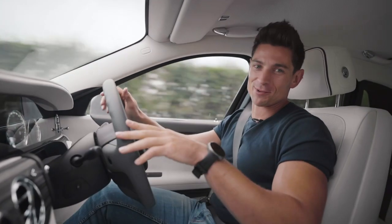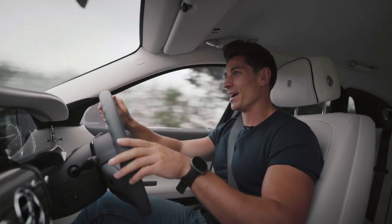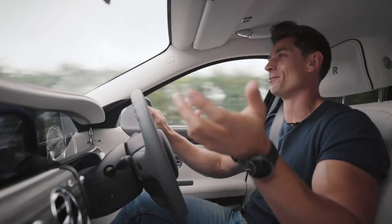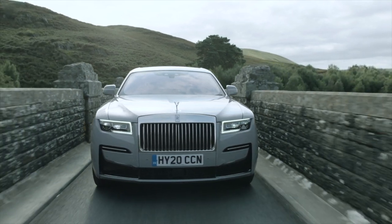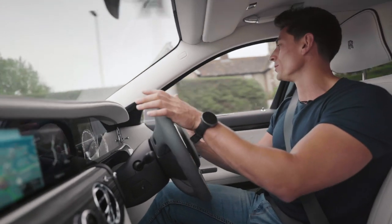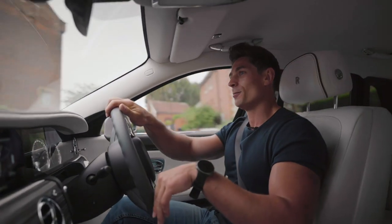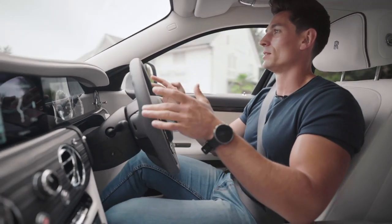First impressions of the brand new Rolls-Royce Ghost - this is my first time driving one. We've just left the Rolls-Royce factory in Goodwood and it is so smooth, uncannily smooth. Easy to drive - I don't feel intimidated whatsoever. This is a massive, expensive, beautiful car and it is super simple to drive. The steering is light, almost effortless. I'm being cautious going through the road narrowing as I'm still getting used to how wide it is.